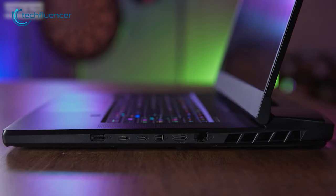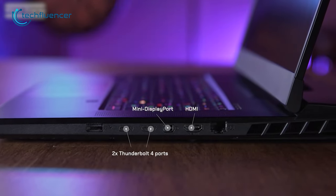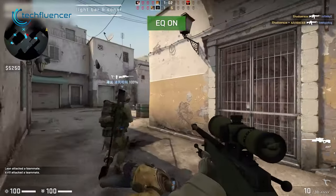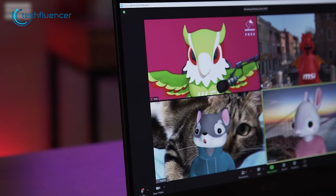along with an audio combo jack, two Thunderbolt 4, HDMI, and Ethernet, you'll have plenty of options for connectivity. Lastly, the MSI Center allows for seamless customization so you can personalize your gaming experience. Simply put, this is a 17-inch powerhouse that is ideal for high-resolution gaming.